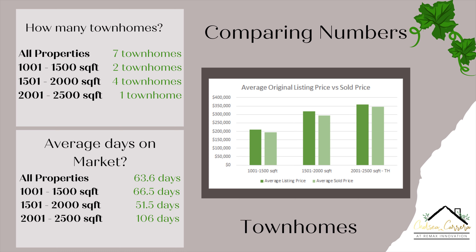Moving on to the average days on market: the 1,001 to 1,500 square foot townhomes took about 66, almost 67 days to sell. We only had two properties — one was on the market for 104 days and the other for 29 days. The 1,501 to 2,000 square foot took about 51 days on average. And then for the 2,001 to 2,500, it was 106 days for this property to be off the market.